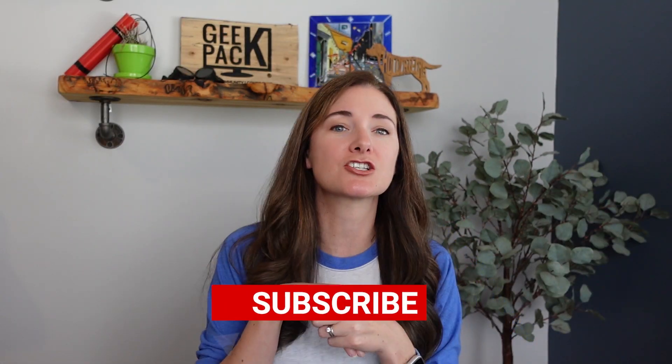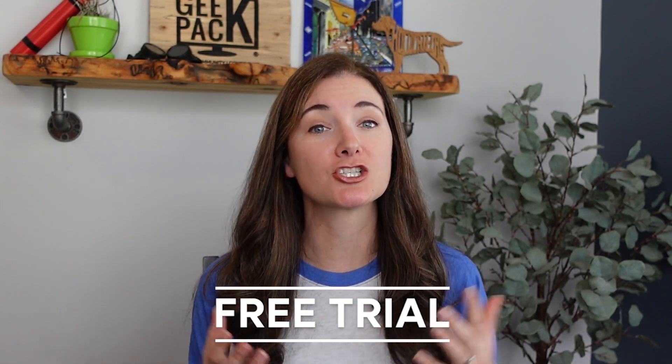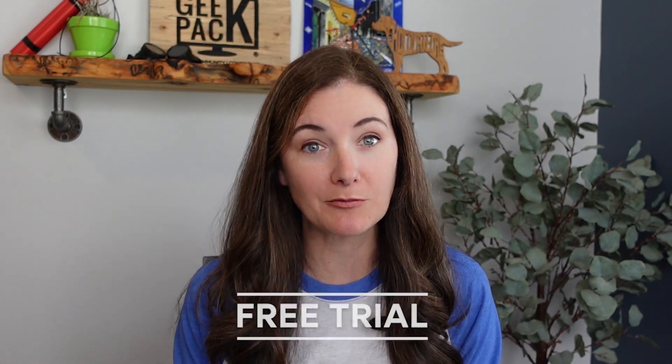Our live cohorts provide accountability, facilitate discussions about the material, help members put the skills to work in real life, and transform the highly individualized process of online learning into a communal one. I would love to invite you to join us for a free trial of Geekpack — check out the link in the description below. You'll get access to everything, including this SEO learning path and all the support that comes along with it.